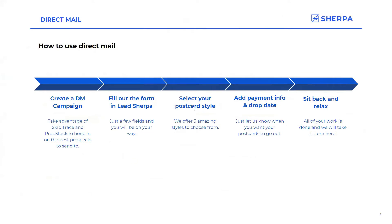How to use direct mail — super simple basic overview. You create a direct mail campaign, either using SkipTrace or PropStack to help you get the necessary information. You fill out the form in LeadSherpa — just a couple of fields to fill out. You select your postcard — I'll show you the five templates we have right now. Add your payment info and the drop date, let us know when you want them to go out, and then you sit back and relax and we take care of everything else for you.